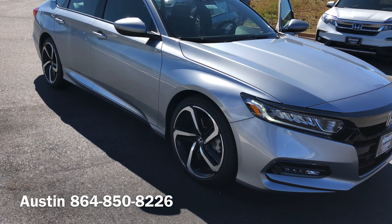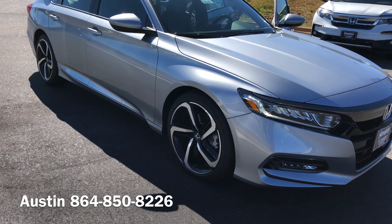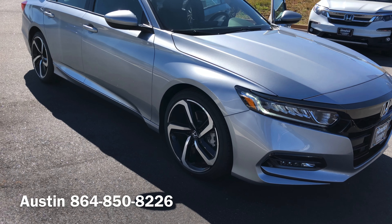Carol, if you could give me a call here at 864-850-8226 — again my name is Austin. I look forward to speaking with you. I also wanted to take a moment to go over the vehicle with you. This is the all-new 2020 Honda Accord Sport 2.0.